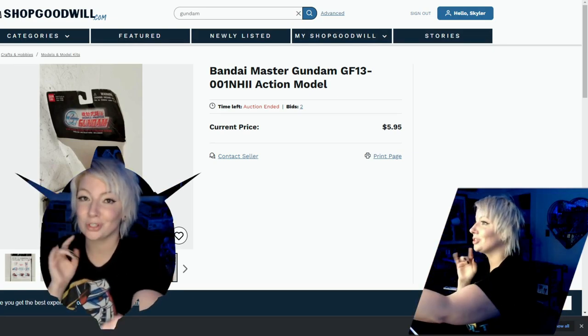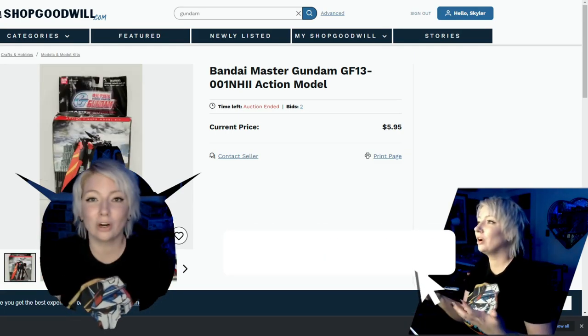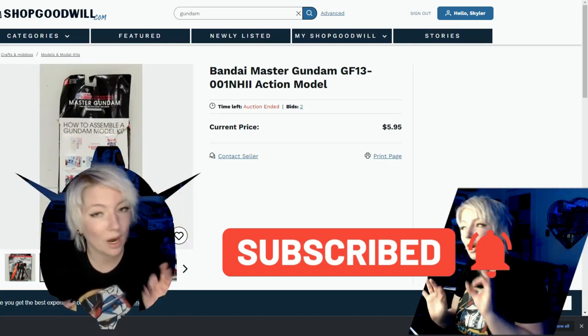This will be on my channel soon, so make sure you subscribe if you are brand new. Come back if you're already subscribed. If you are already subscribed, thank you so much — I appreciate it more than you know.